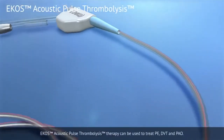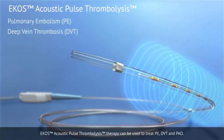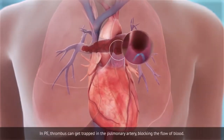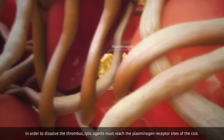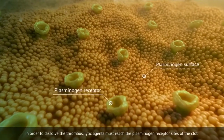ECHO's acoustic pulse thrombolysis therapy can be used to treat PE, DVT, and PAO. In PE, thrombus can get trapped in the pulmonary artery, blocking the flow of blood. In order to dissolve the thrombus, lytic agents must reach the plasminogen receptor sites of the clot.